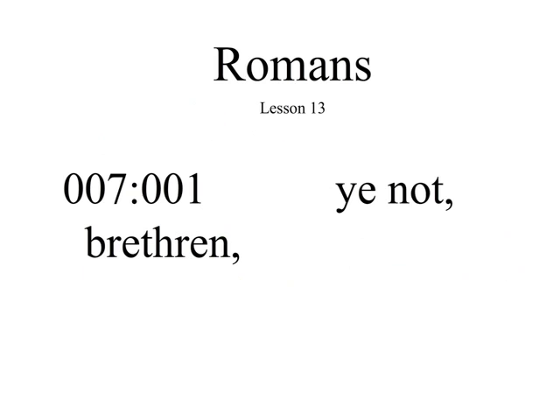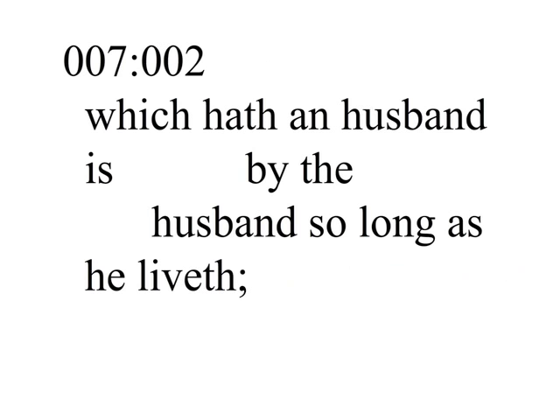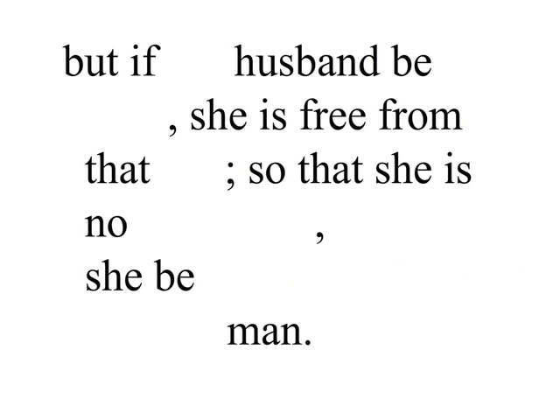Know ye not, brethren, for I speak to them that know the law, how that the law hath dominion over a man as long as he liveth? For the woman which hath an husband is bound by the law to her husband so long as he liveth. But if the husband be dead, she is loosed from the law of her husband. So then, if, while her husband liveth, she be married to another man, she shall be called an adulteress. But if her husband be dead, she is free from that law, so that she is no adulteress, though she be married to another man.